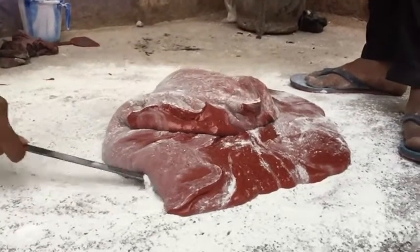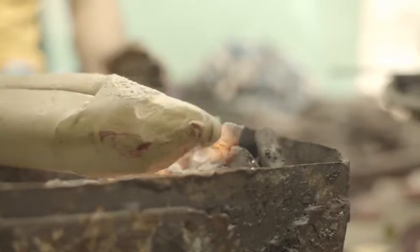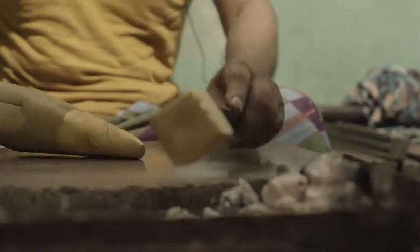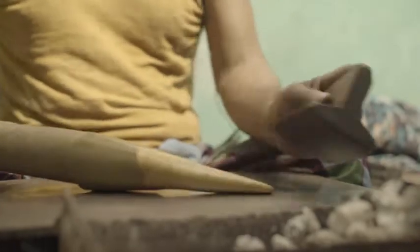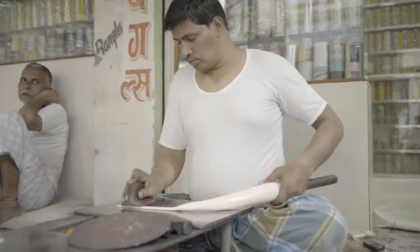Thereafter, the Lakh is rolled into cylinders with the support of a wooden stick. The Lakh is reheated and the desired color is added to it. It is then rolled into thinner cylinders and cut at the right length.